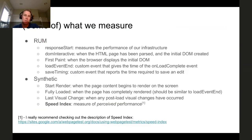In terms of the actual metrics we're measuring for real user monitoring, there are five basic ones. Response start measures the performance of our infrastructure — the delay between the start of the request and when data starts coming back. DOM interactive is the time it takes to parse the HTML page and create the initial document object model. First paint is when that initial DOM is actually displayed on the screen. Load event end is basically when the onload complete event fires. And save timing is on writes — on page edit — and records the amount of time it takes to save that page edit.